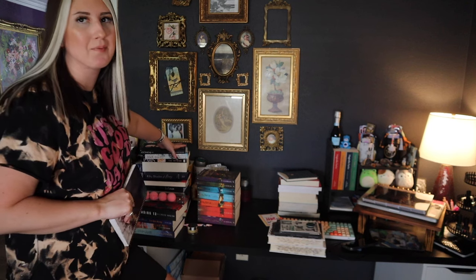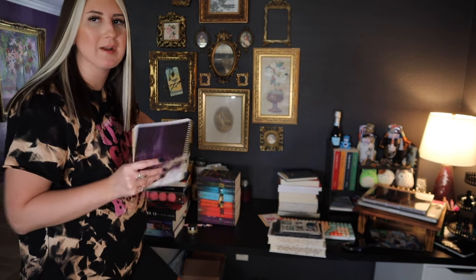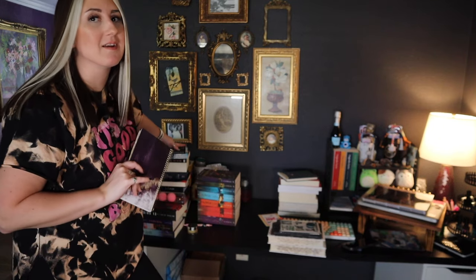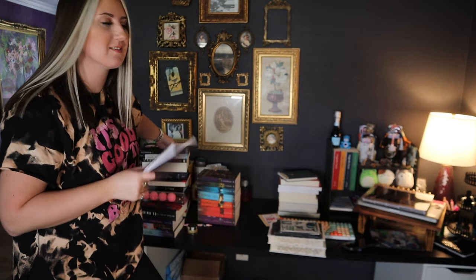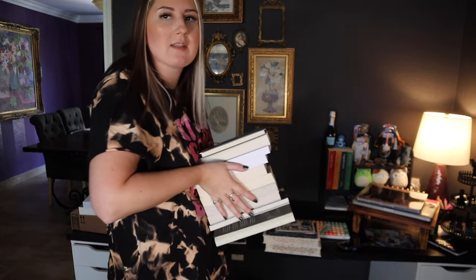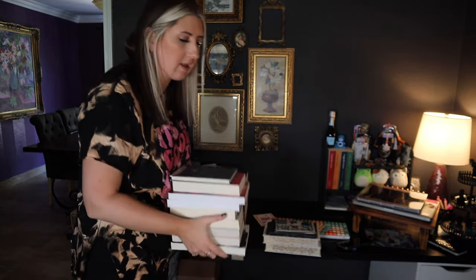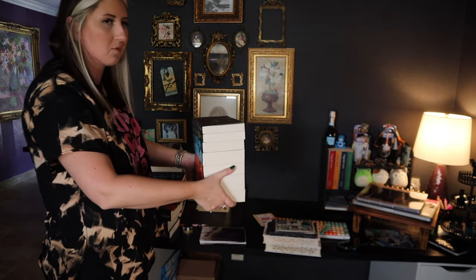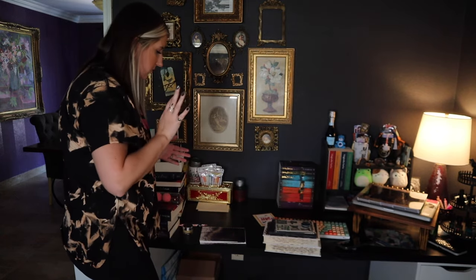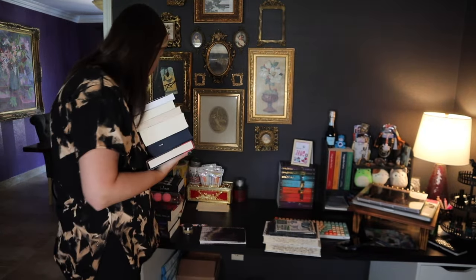All these books I basically need to take upstairs to my library, so I'm going to move them all up. These are all books I'm going to unhaul — I'll keep these here for now. And then these I also think I want to keep down here. I do need to dust my desk as well. All these books I need to move.